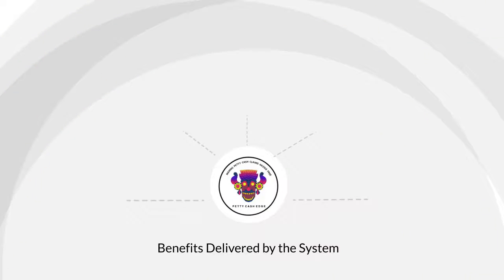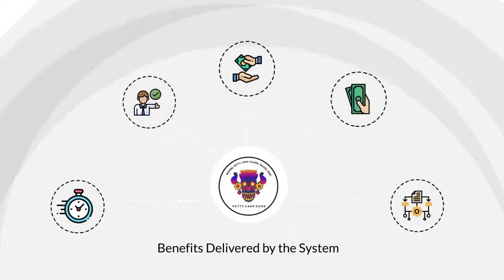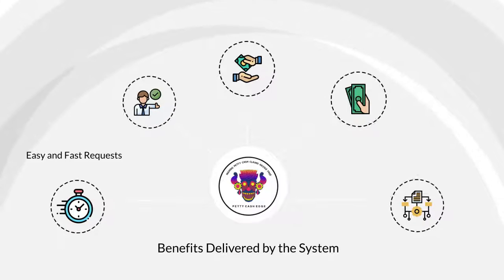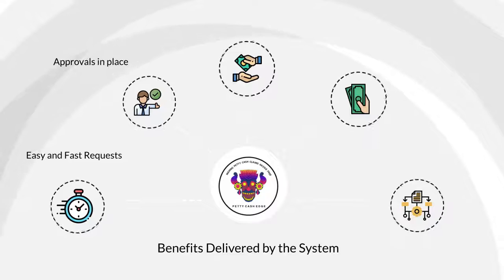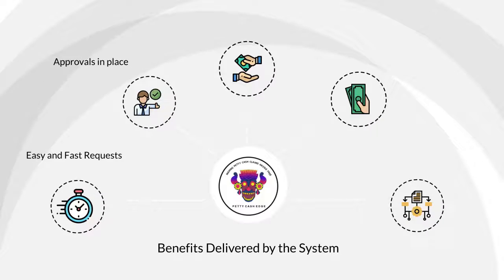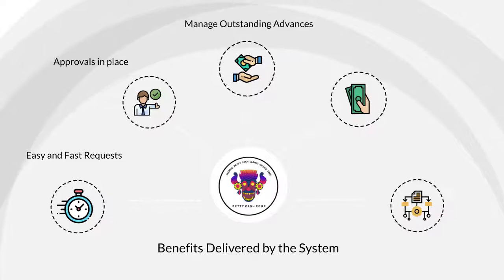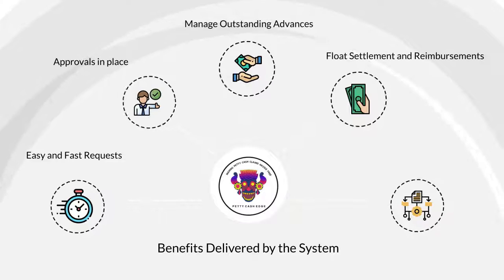The benefits delivered by the system include: raising petty cash requests made easy and hassle free; ensuring all payments are made after the relevant approvals are received; managing outstanding advances from individuals and teams; and managing the float settlement and reimbursement function.